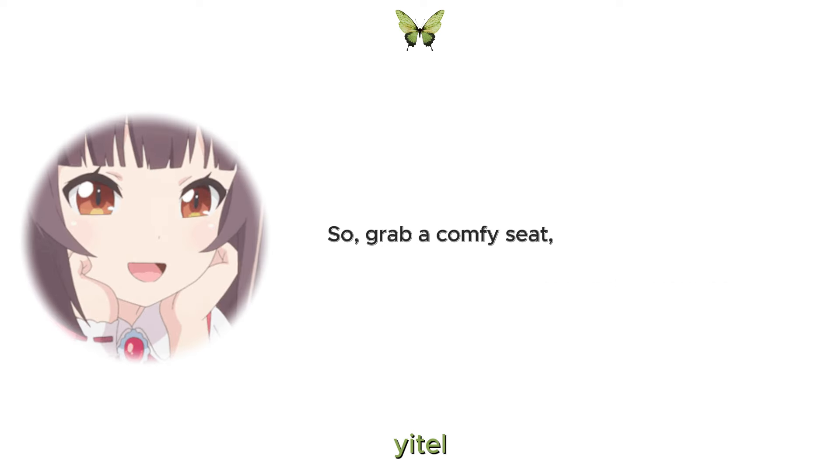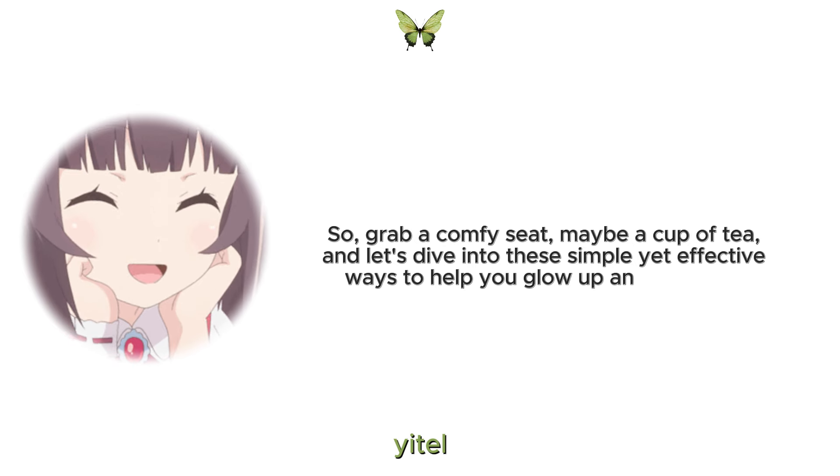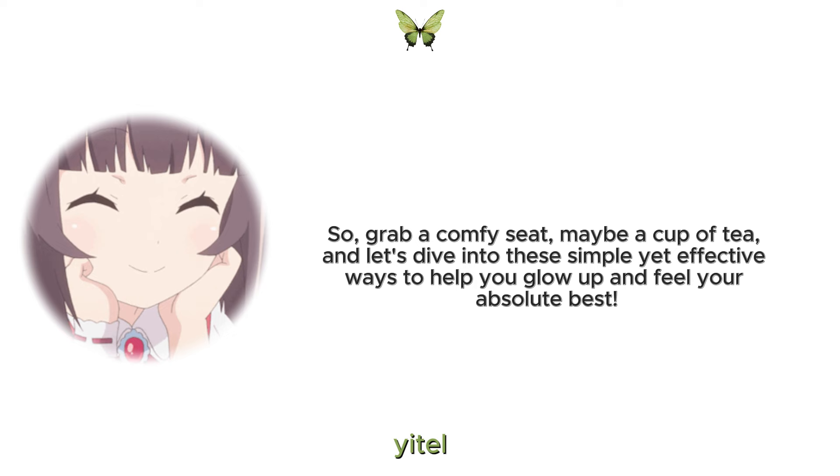So grab a comfy seat, maybe a cup of tea, and let's dive into these simple yet effective ways to help you glow up and feel your absolute best.